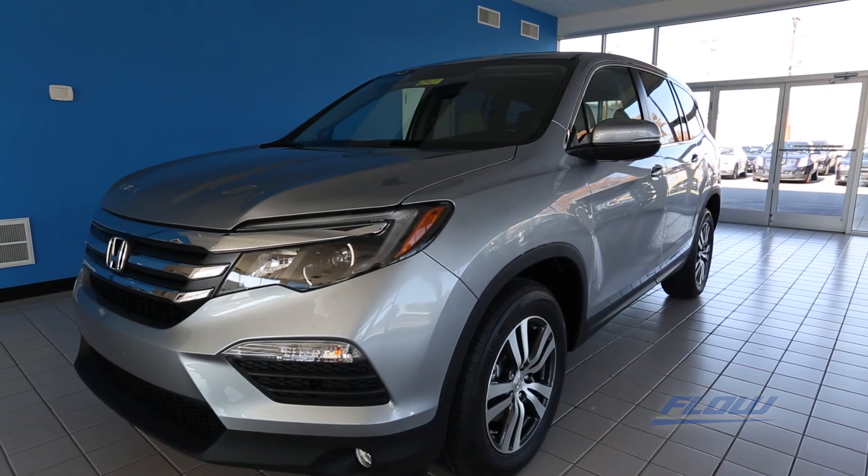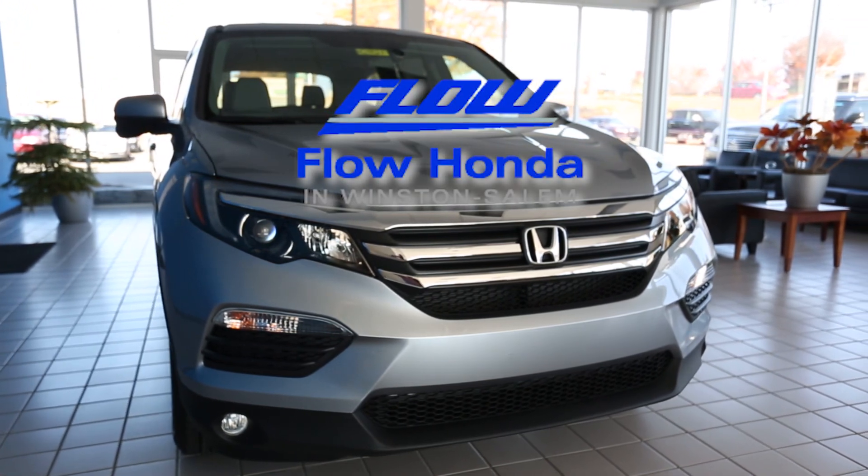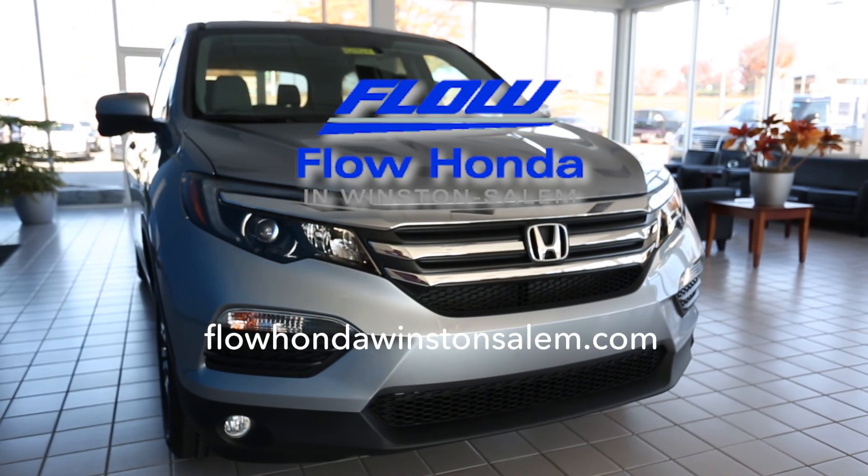If you'd like to learn more or test drive a 2018 Honda Pilot, visit Flow Honda of Winston-Salem or visit FlowHondaWinstonSalem.com. Let's start something special.